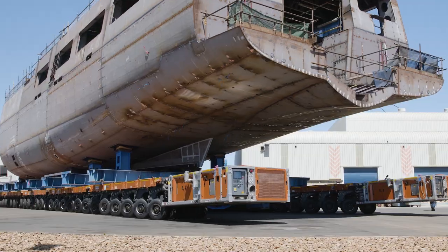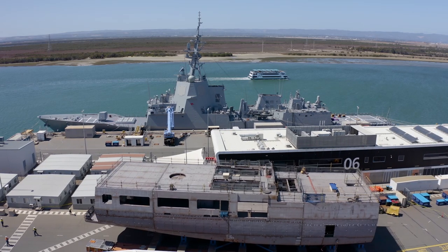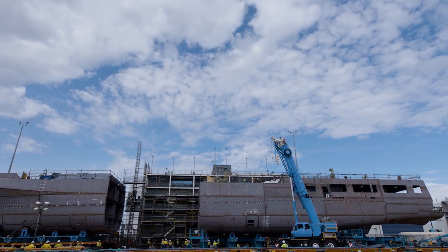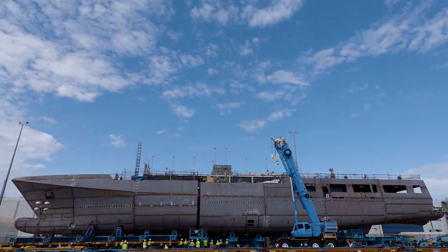It's the first to be rolled out in Osborne Naval Shipyard South. This site will become the hub in Australia for sensitive defence technologies in the maritime domain.